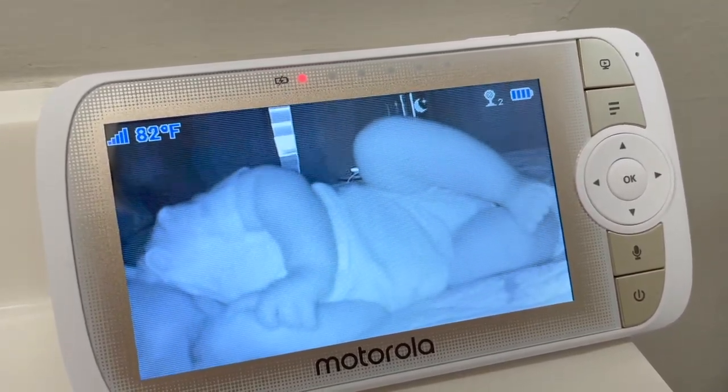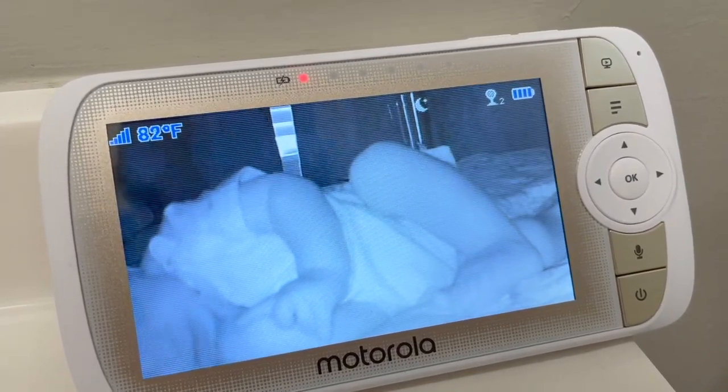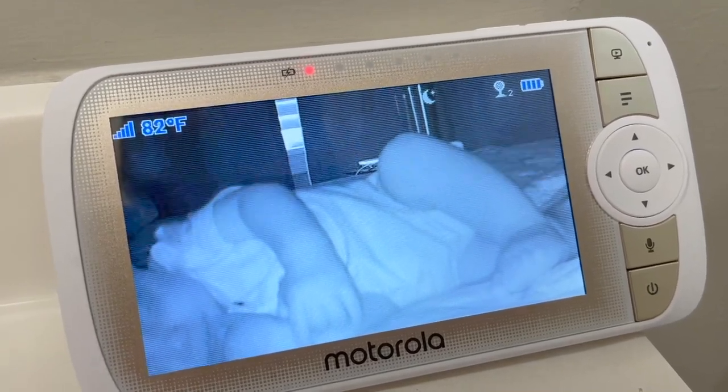The little boy is snoozing. Taking a nap before we go. Hopefully he stays asleep.